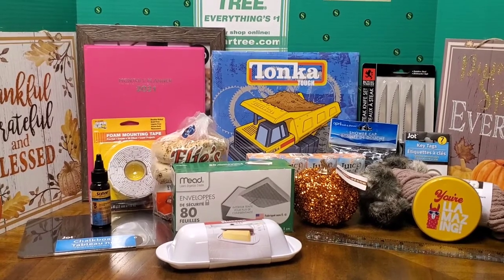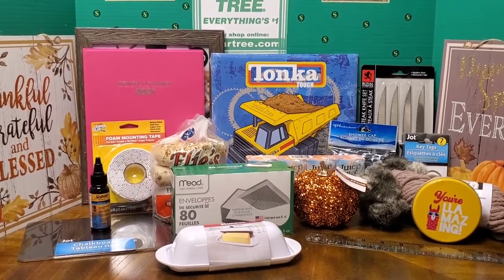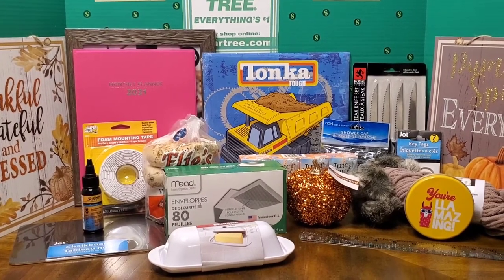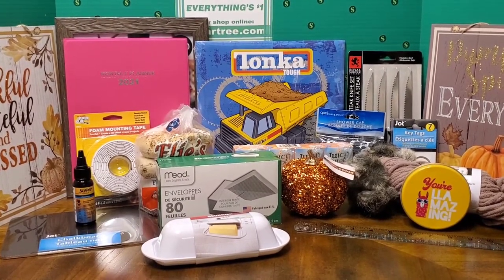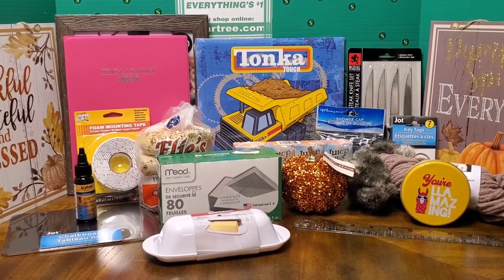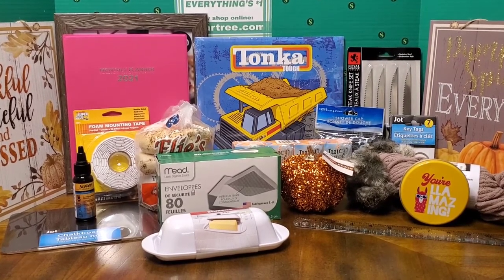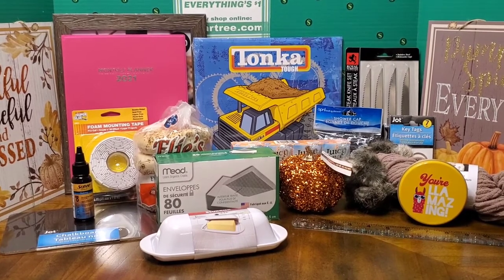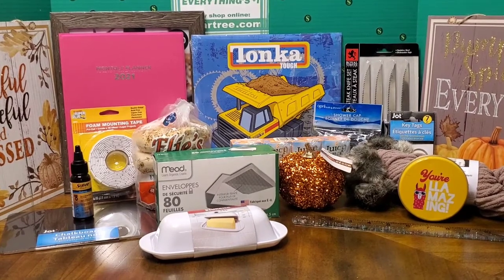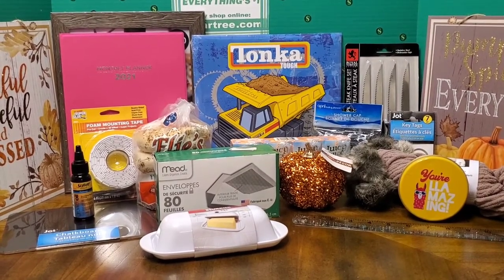Hello everyone, it is Saphiria Loveree. Welcome back to my channel. Welcome back to another Dollar Tree Haul video. I have lots of random items here. I just kind of picked up some things that I felt like I wanted to have for my house. There's no rhyme or reason to it, but I do want to share what I picked up and what I found interesting.